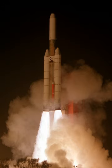The Titan 34D made its maiden flight on 30 October 1982 with two DSCS Defense Communications satellites for the United States Department of Defense. All launches were conducted from either LC-40 at Cape Canaveral Air Force Station or SLC-4E at Vandenberg Air Force Base. Fifteen launches were carried out, of which three failed.